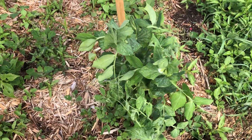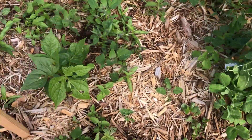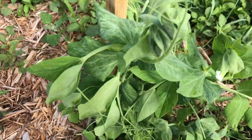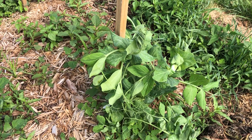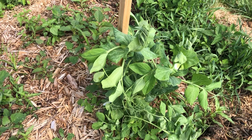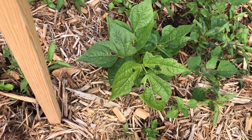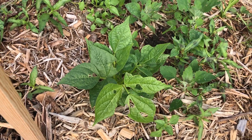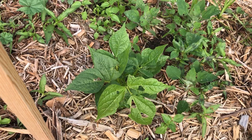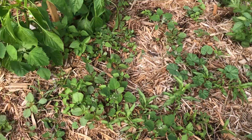Here we have the snow peas and also green beans — a similar situation where I've had to support them by tying them to the stakes to get past the storms. There are some bug bites on the leaves, but not a whole lot, because for these ones I got on top of spraying the neem oil to control the bugs more quickly.